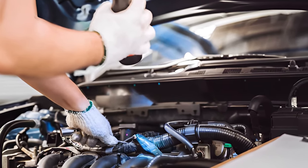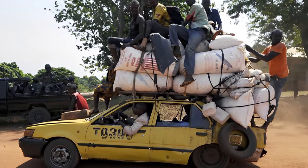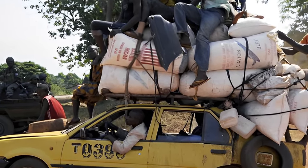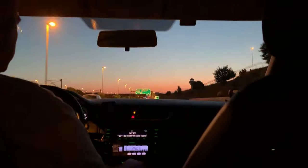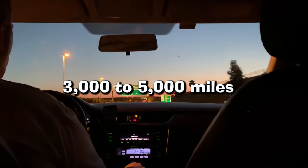If your car is regularly subject to extreme driving conditions — for instance, if it's always used for hauling heavy loads, driving in extremely high or low temperatures, or being stuck in stop-start traffic very frequently — then you will probably need more frequent oil changes scheduled. Our recommendation in this kind of situation is perhaps every 3,000 to 5,000 miles.